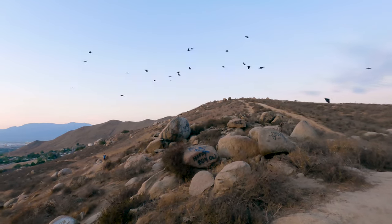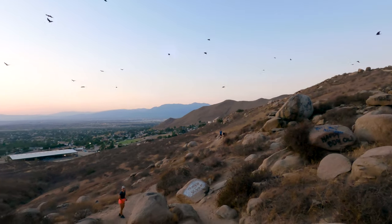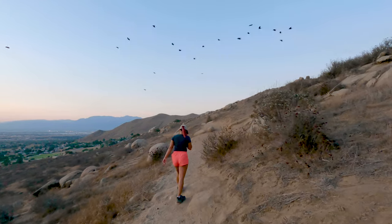To add to the Halloween magic, on the way down we were surrounded by a seemingly never-ending horde of crows. I'm not exactly sure where they were heading, but it was definitely a cool addition to the hike.